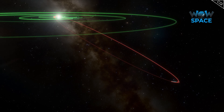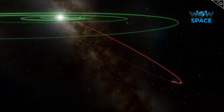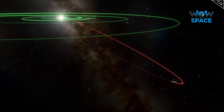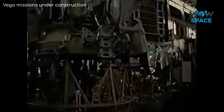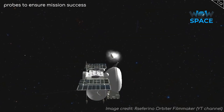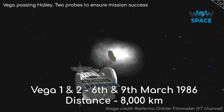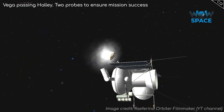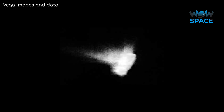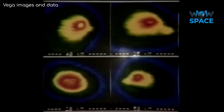Halley's orbit is highly elliptical, retrograde compared to the planets in our solar system, and inclined by 18 degrees to the ecliptic, meaning most of the time it is south of the solar system's plane. These two probes are twin identical spacecraft that launched within days of each other from Kazakhstan, arriving on the 6th and 9th of March 1986 respectively. They collected a host of data, including photos of the nucleus, observations of temperature, surface properties, and composition of the coma.